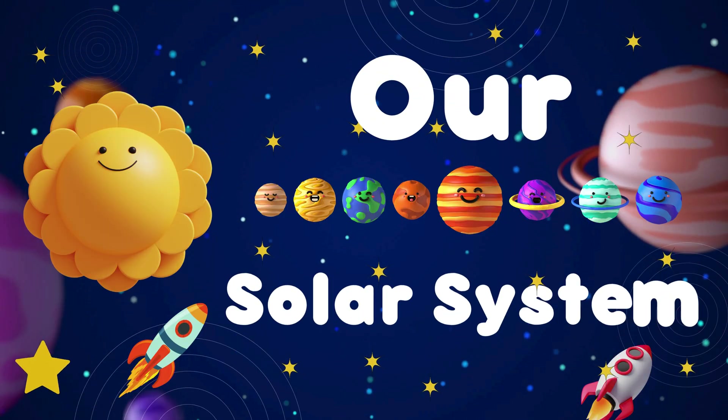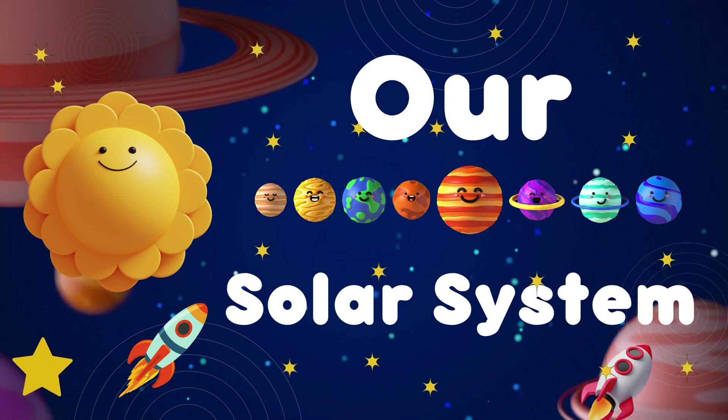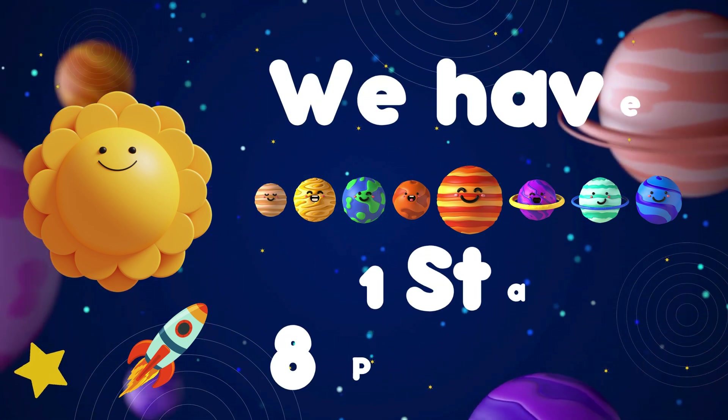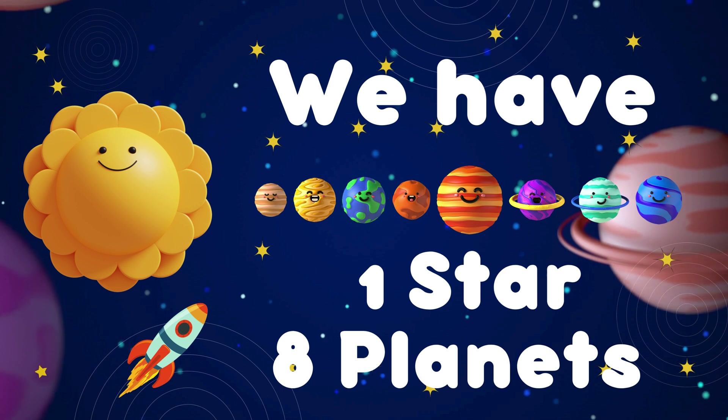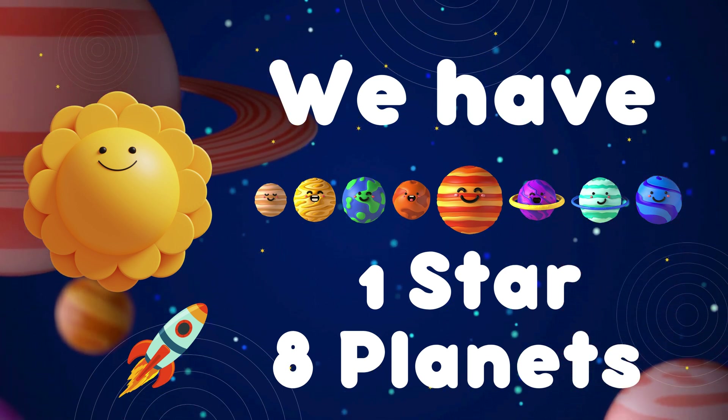Champs, today we will know about our solar system. We have one star and eight planets in our solar system.